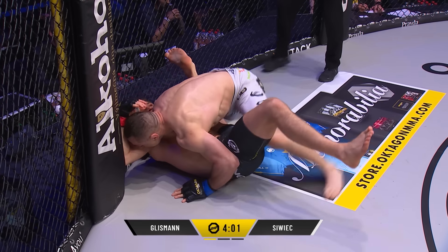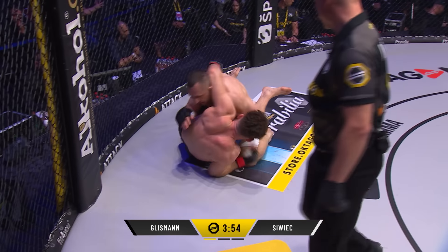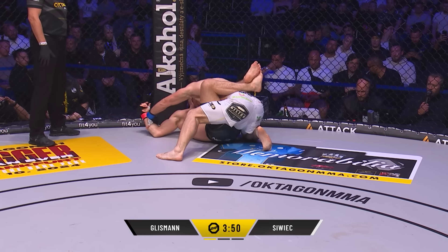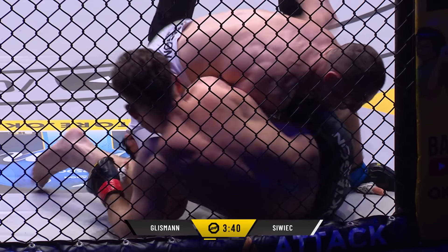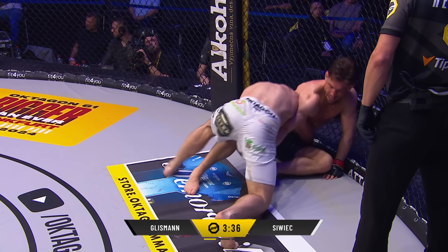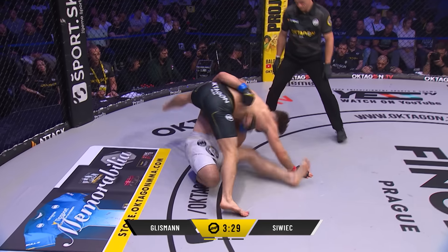Onslaught. Gleesman now trying to switch up and look for an arm. He might look for the buggy choke from here as well, or he might look for the sweep. You never know on the ground with Gleesman — he's so talented in these positions. Siviatcha is rock solid, but you just don't know what's going to happen with these guys. One minute fifteen seconds down. We wondered if it would go to the mat — it certainly has.